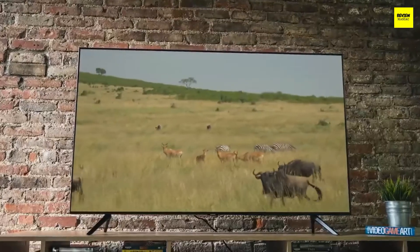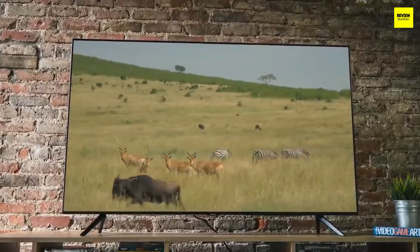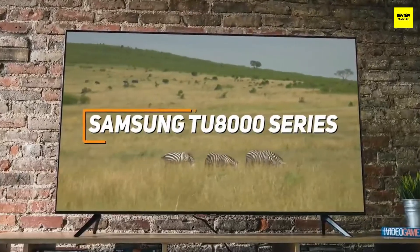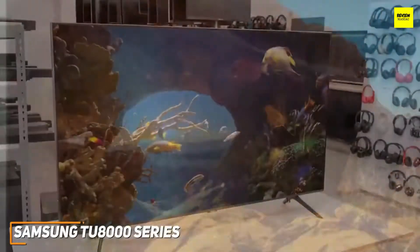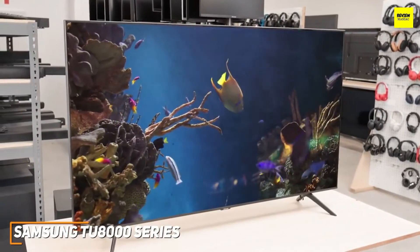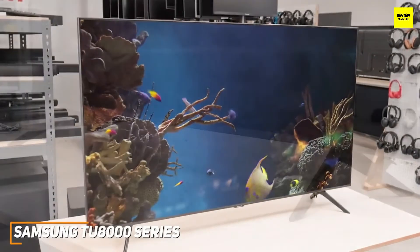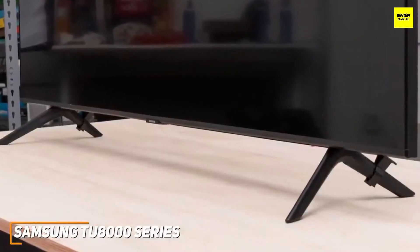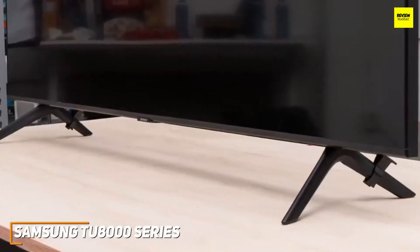For anyone looking for an inexpensive TV that still provides a decent overall viewing experience and a feature-rich user interface, the Samsung TU8000 series is an impressive budget-friendly alternative to consider. It's a surprisingly affordable mid-tier option with robust voice assistant support, screen mirroring capabilities, and support for most HDR formats. It has a minimalist design with extremely thin bezels, stable V-shaped legs, and the option to wall-mount it.